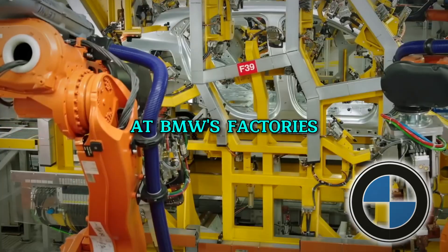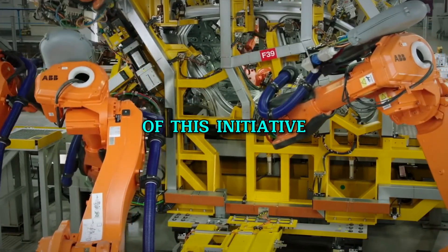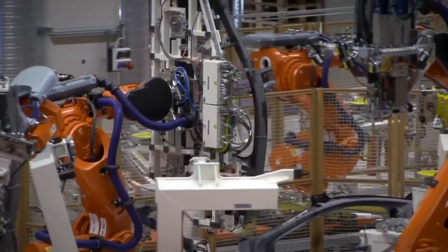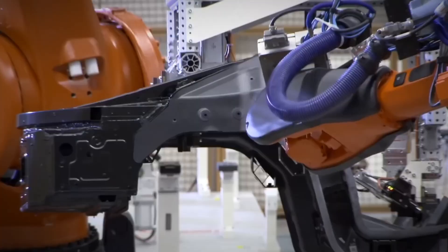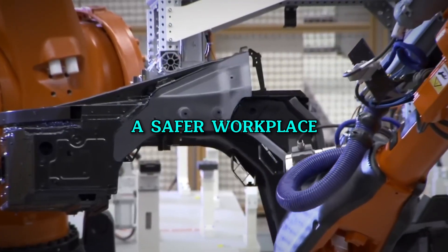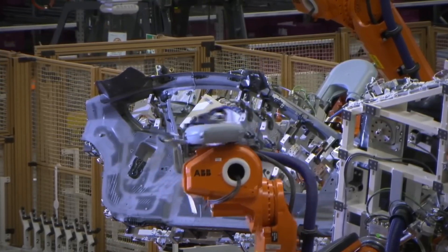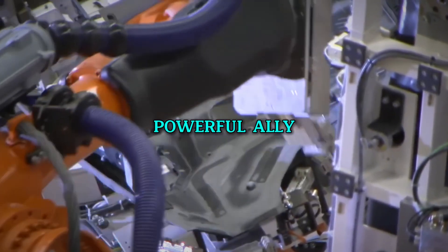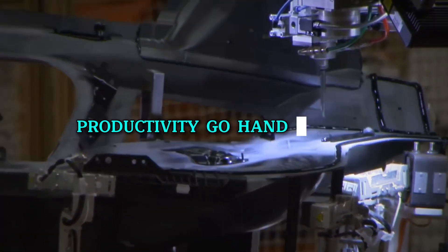At BMW's factories, safety is paramount, and robots are at the forefront of this initiative. By taking over the most hazardous tasks in the car manufacturing process, these robots protect their human colleagues from potential injuries. This is not just about efficiency — it's about creating a safer workplace. The robots handle heavy lifting and operate in environments that would pose risks to human workers, proving that technology can be a powerful ally in maintaining health and safety standards. This collaboration between humans and machines ensures that safety and productivity go hand in hand.